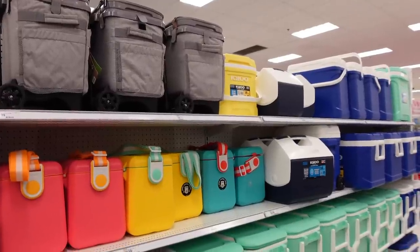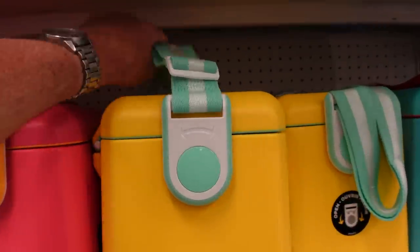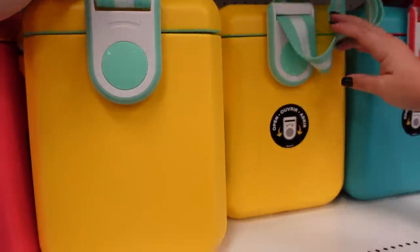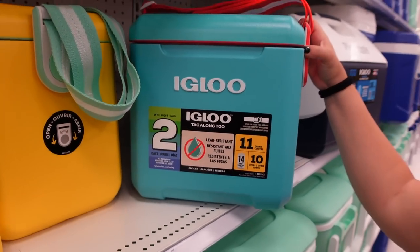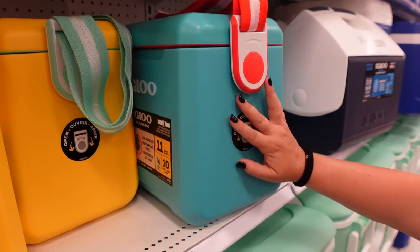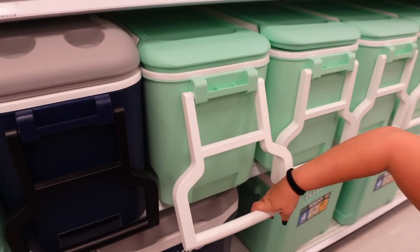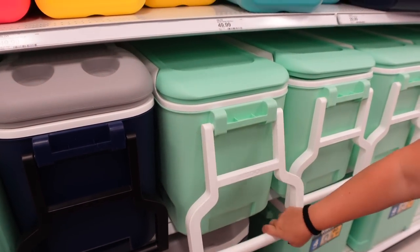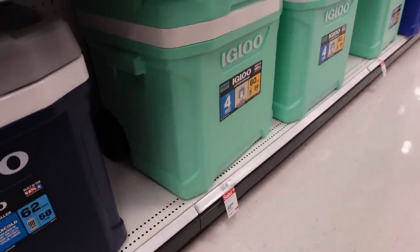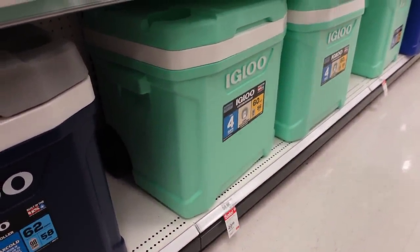We found a bunch of coolers with some very vibrant colors — so 90s. They have a carrying strap which is nice that you can take off, and these are igloos. It's kind of a modern take on the igloo. $49.99 for these. These right here are $34.99. Love the color. And then if you're looking for that color again, this one's on sale for $49.99, normally $59.99, and a little bit bigger.